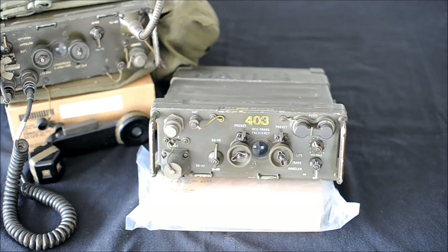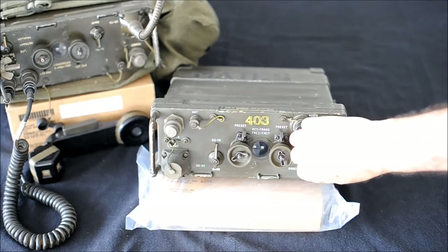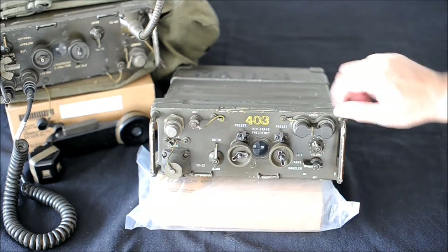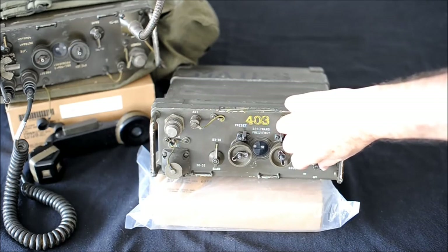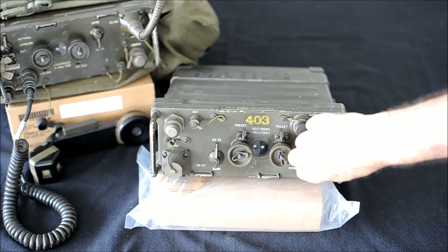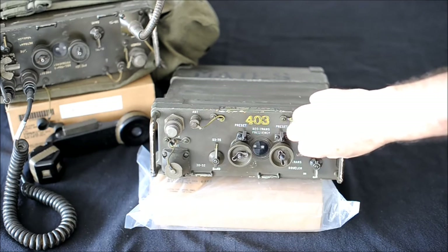Front panel controls. The controls are so simple that anybody can operate this radio: Off, On, Squelch, Retrans, Relay, and Light. Volume knob.